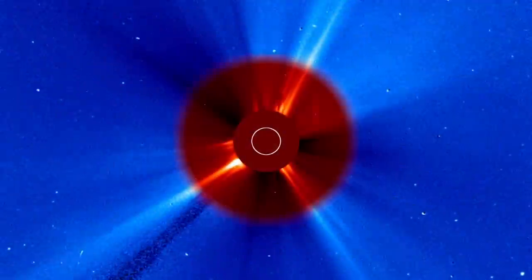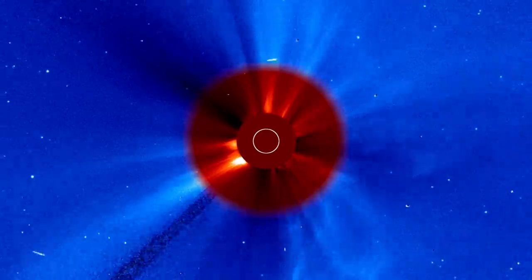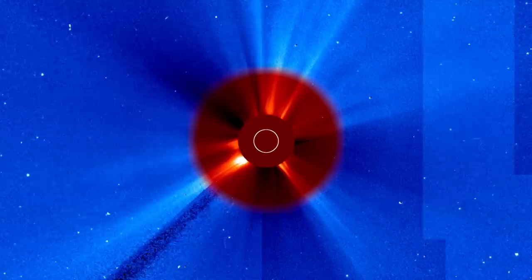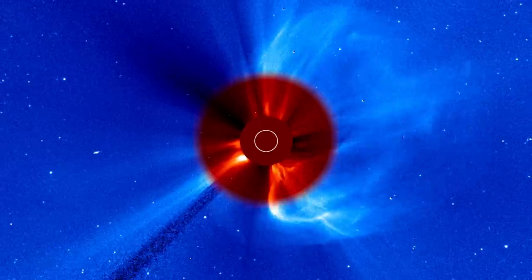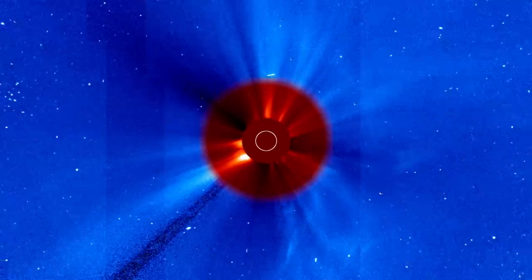The joint ESA and NASA Solar and Heliospheric Observatory, or SOHO, that has been observing the Sun since 1995, captured footage of the CME in both of its coronagraphs, which overlap their fields of view.